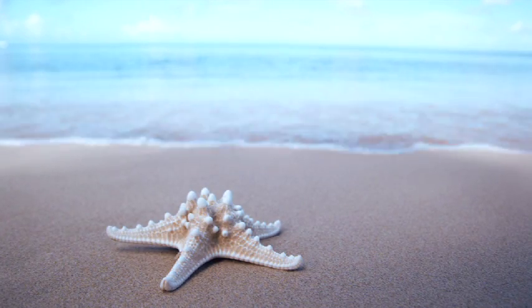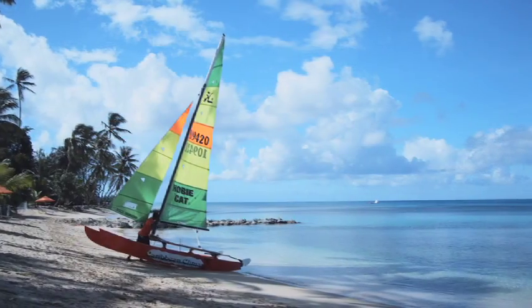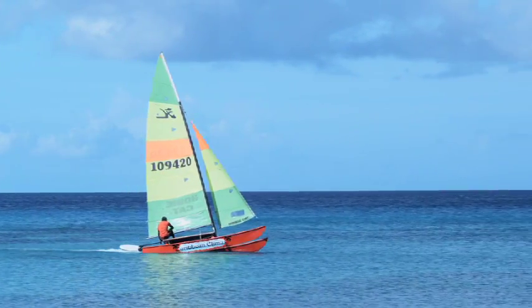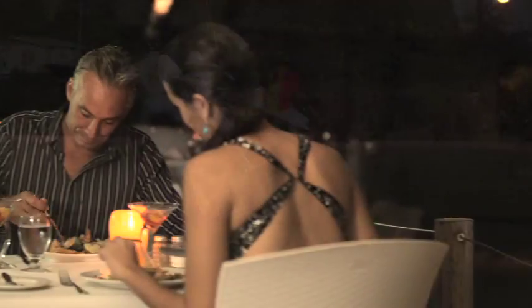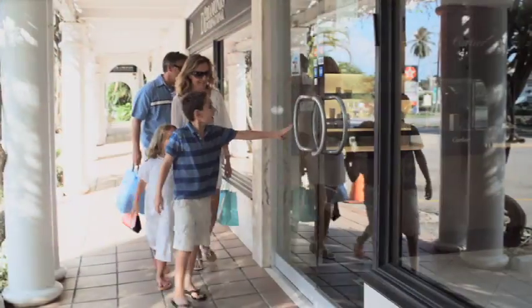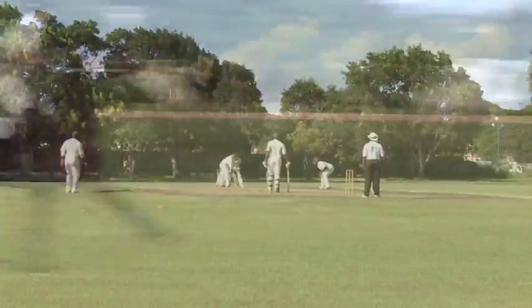Barbados — friendly people, pleasant climate, beautiful beaches. Paradise with all the luxury: five star restaurants, spas, excellent shopping, world class golf courses, polo fields, and, of course, cricket.